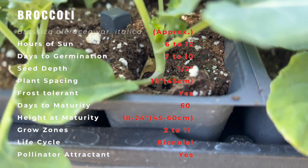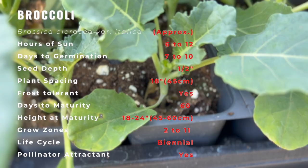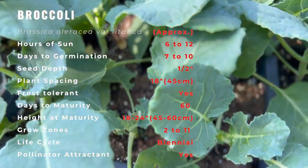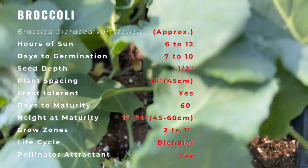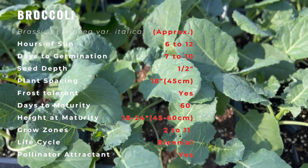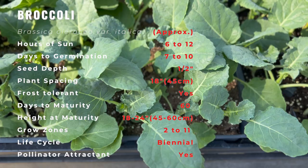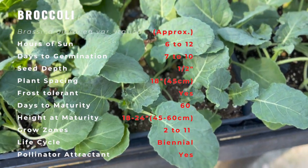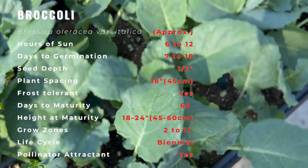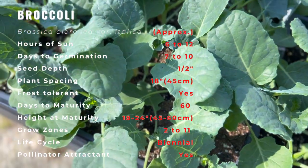Broccoli consists of flowering heads that are harvested when the buds are unopened, small, and still green. The heads average 10 to 20 centimeters in diameter and grow on thick fibrous stalks emerging from a covering of large leathery dark green leaves. Broccoli heads are generally green, sometimes flushed with dark purple depending on the variety, and contain tiny unopened buds attached to branching stems known as florets, which connect into a larger central thick and fibrous pale green stem.